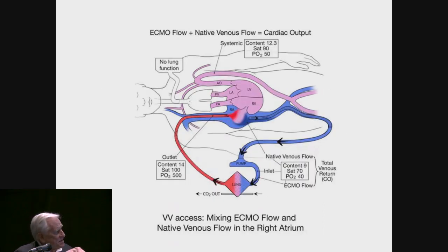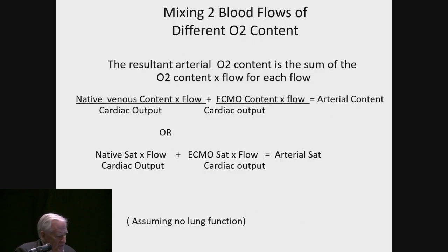Here's an example using oxygen content. If the venous blood content happens to be 9 cc's per deciliter, that tells you the hemoglobin is about 11 in this patient. That blood mixes with the 100% saturated blood coming out of the oxygenator with a content of 14, and the systemic result has a content of about 12. Because of the composition of that blood, the PO2 will be about 45 or 50, and as long as the cardiac output is adequate, that's perfectly fine. If we know the native venous oxygen content and the ECMO circuit flow, we can relate those flows to cardiac output and come out with the arterial content — and obviously if we reverse the equation, you can calculate the cardiac output if you know the other variables.